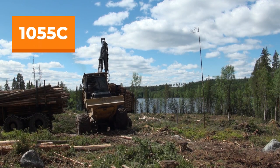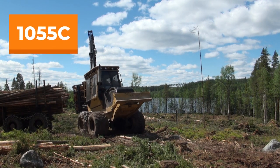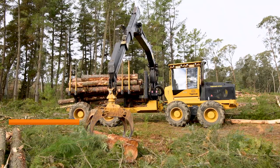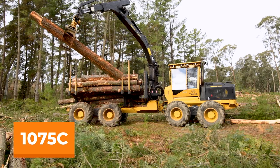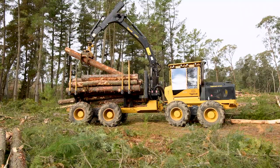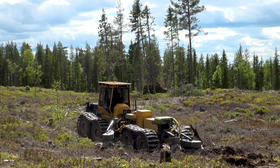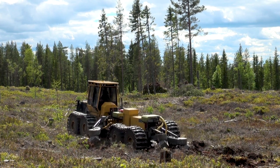The 1055C is a 14 ton capacity forwarder designed for thinning, sensitive sites, and used in selective or final felling applications. The 1075C with a 20 ton capacity is designed for high cycle forwarding and tough terrain, and can be configured for scarifying. The 1075C has the most variety of options — something for nearly any forwarding job.